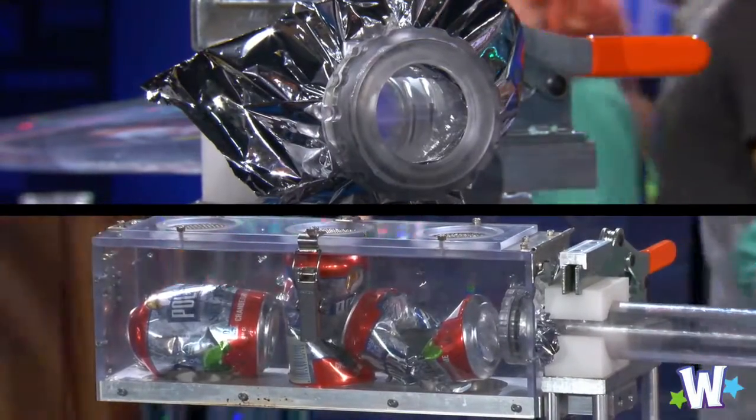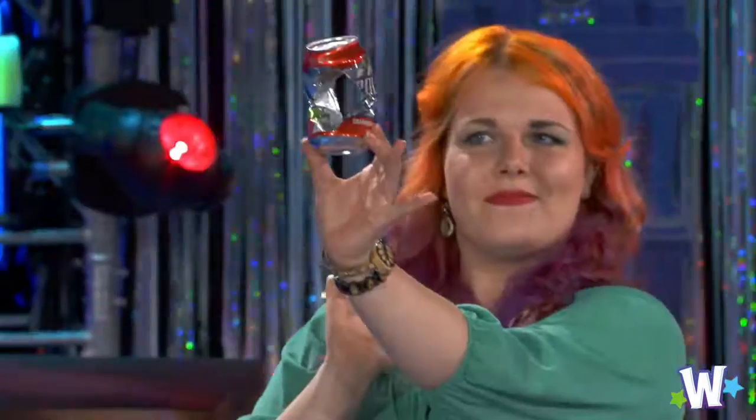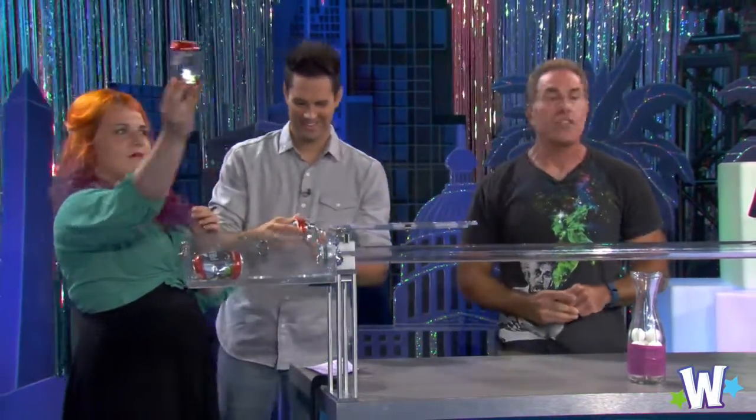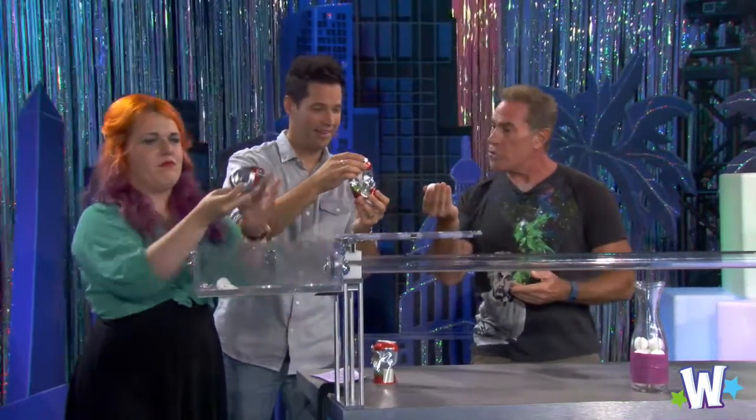Oh man. Excellent. Whoa — Kelsey's going to show us what we have right here. Can number one. Oh my gosh. The force of that atmosphere pressing down on you right now pushed it right through those cans. That was a ping pong ball — a ping pong ball like this one. Wow.